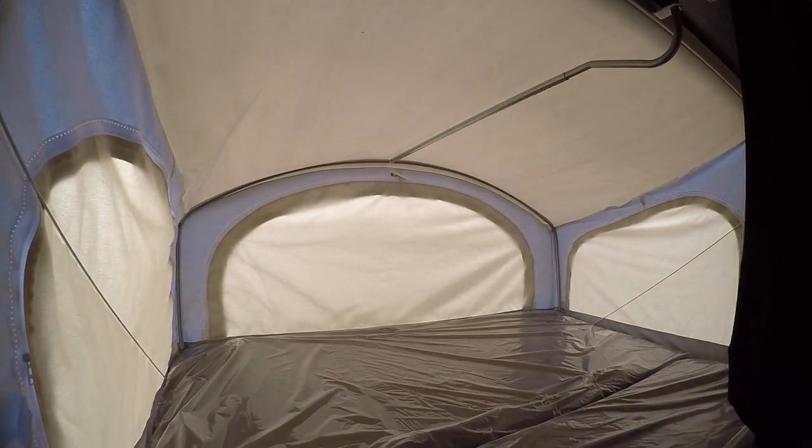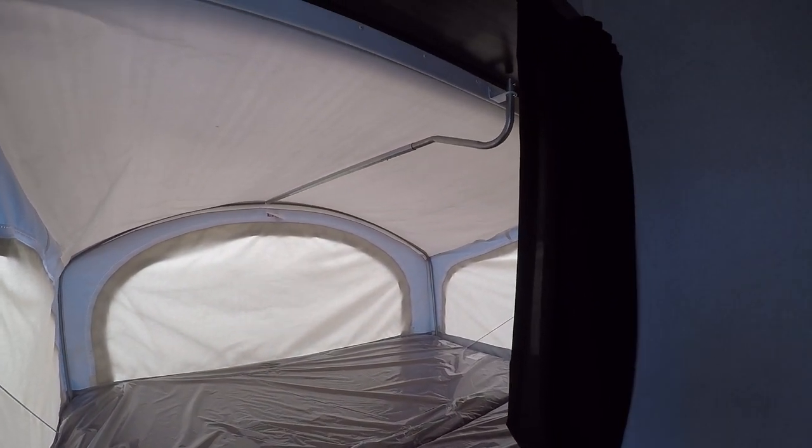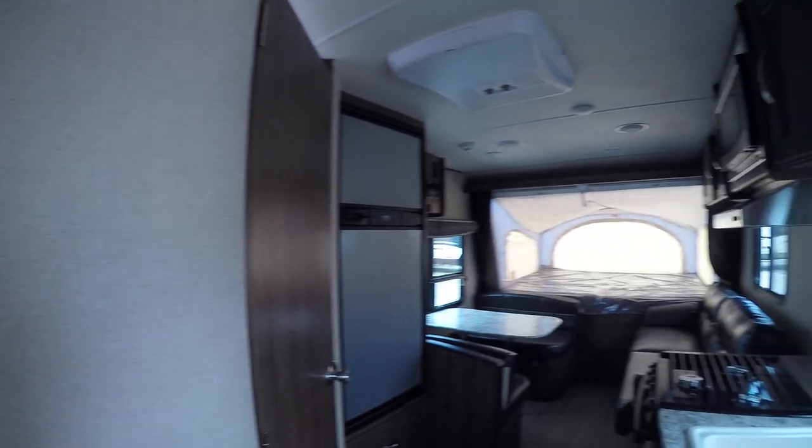Right here is at least a queen size, maybe a king size pop-out bed. Perfect for the in-laws.